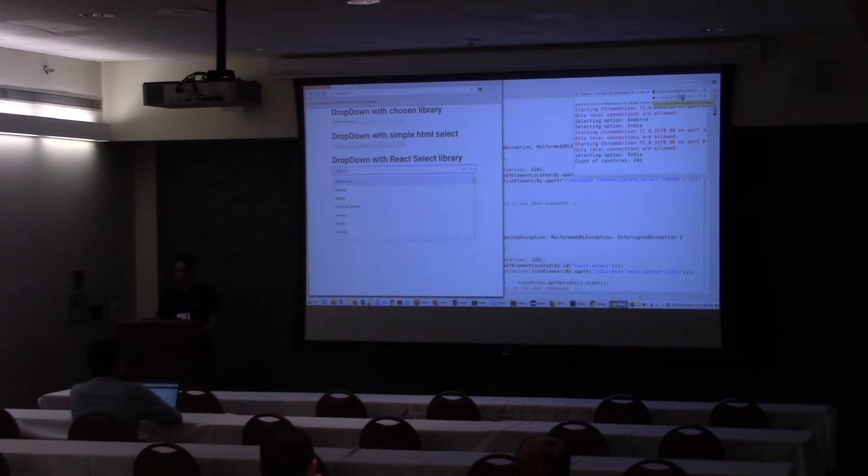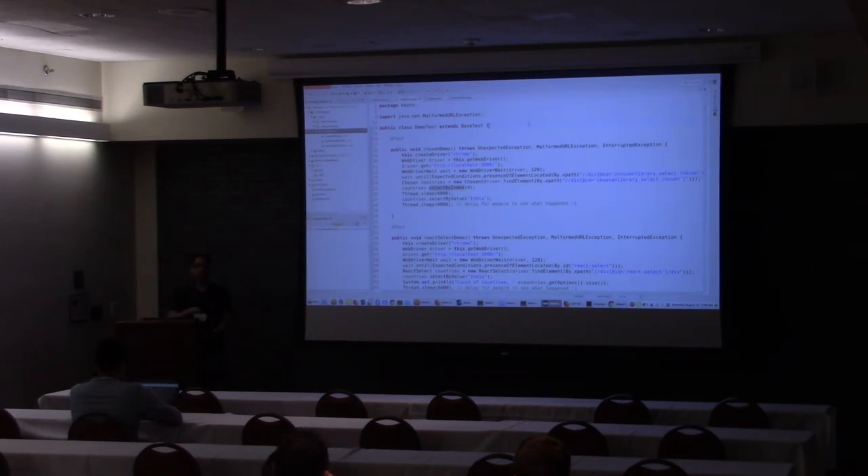So the benefit of doing this is that now any other test automation engineer in my organization who is using a React Select component — and there can be multiple React Select components in one web app — does not have to create a new picklist library. Let's say we have a customer success web app in Red Hat and it has six different React Select components. That test automation engineer can reuse this library. Plus, since the component is tested at the source itself, there are no chances of test breakage due to the actual component developers changing something at the backend.